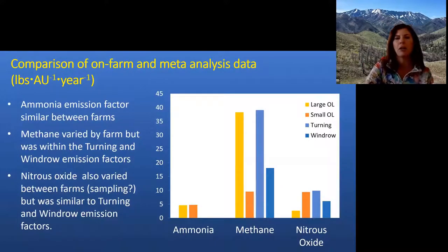Comparing our on-farm results to the meta-analysis — both farms were pretty similar in ammonia losses. Methane was quite different between the two farms, with the large open lot higher than the smaller one, likely because the compost was mature when we started measuring. But both were within the range shown by the meta-analysis for turning and windrow management. Nitrous oxide was similar between our farms and comparable to the turning and windrow values in the meta-analysis — a similar management practice.